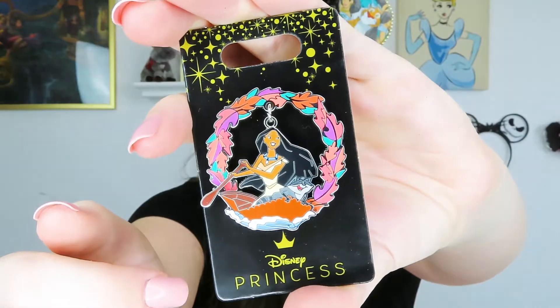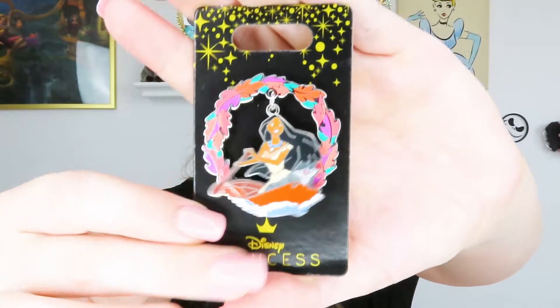I also got this — it's an Our Universe pin, and I love this pin. It's a Pocahontas pin with a dangle element. It's got the 'Colors of the Wind' leaves surrounding her, and she's in a canoe with Meeko, canoeing down the river like in the 'Around the River Bend' scene. I absolutely love this pin — it's so pretty and unique, and I don't have any Pocahontas pins so I'm very excited to add this to my collection.